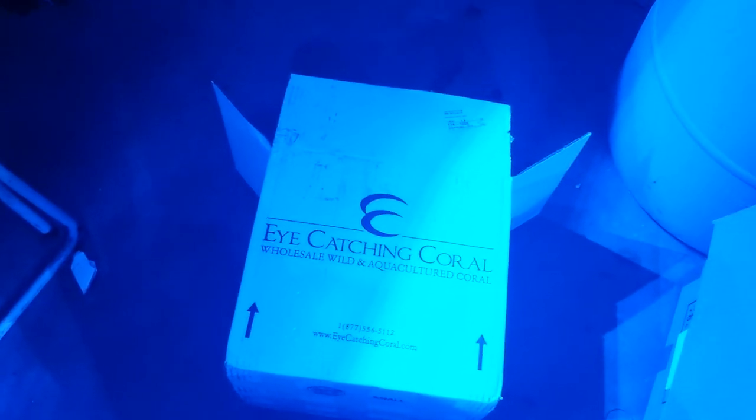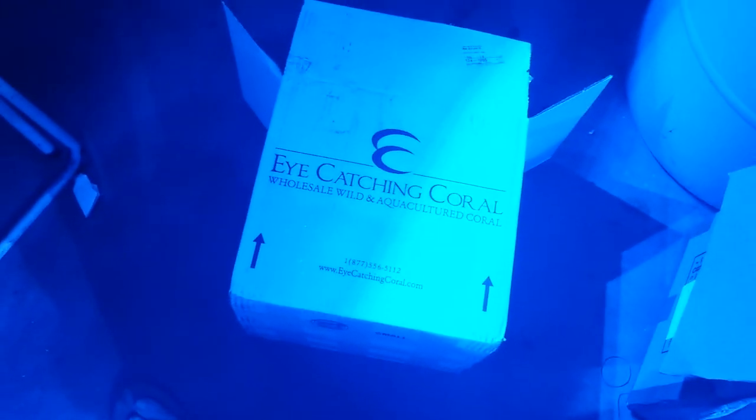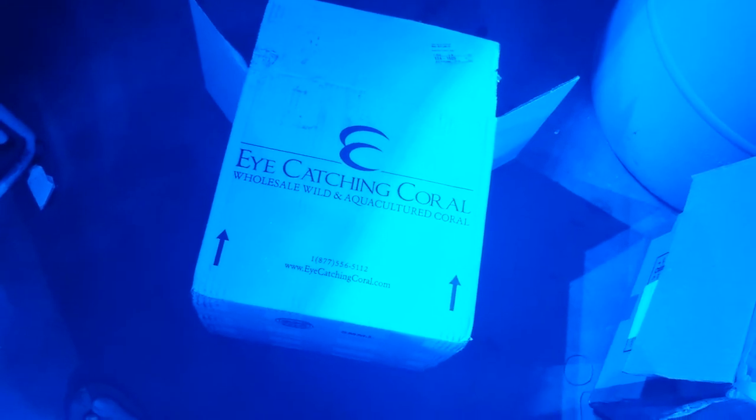Quick video, this is gonna be like five minutes maximum because I don't have a lot of space on my phone. Got a shipment from Eye Catching Corals — I've got a couple shipments coming in today, but one from Eye Catching Corals. They always have really awesome stuff.